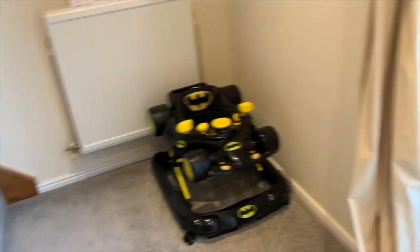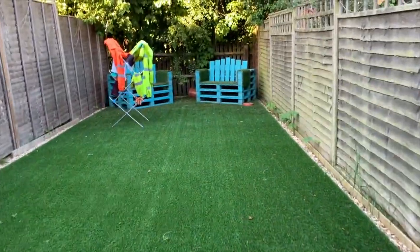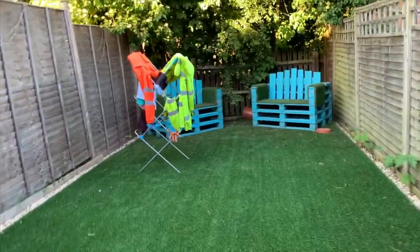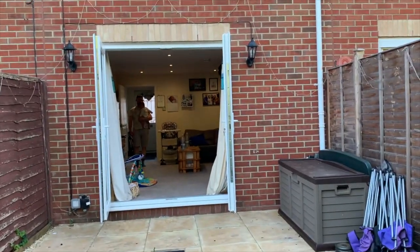And this is our back garden. I just washed Chris's work clothes. And this is the view from the back garden.